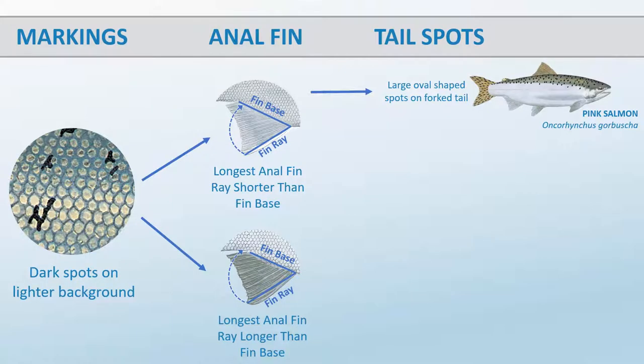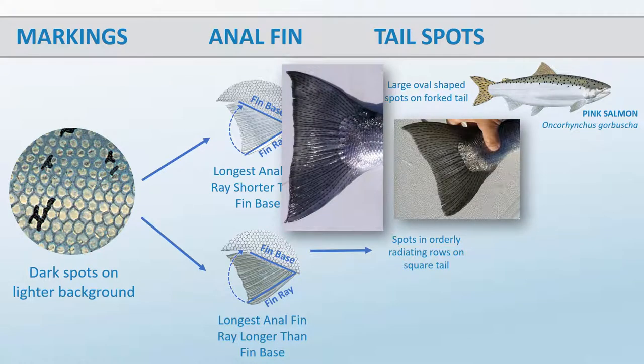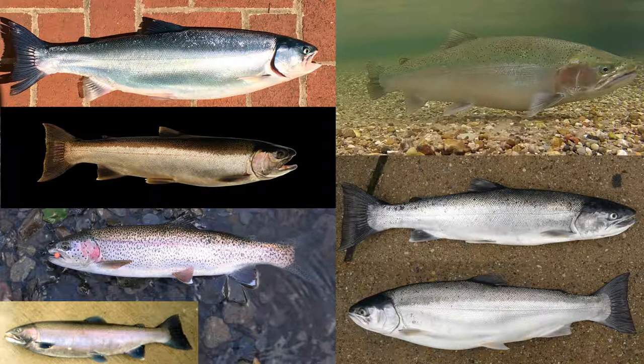Another obvious spotting pattern to look for is a fully spotted tail with small spots arranged in orderly radiating rows. If your fish matches this description, it is a lake-run rainbow trout, also known as steelhead. Although the steelhead is the same genus as the Pacific salmon, it has a fin ray that is longer than the fin base and it can spawn multiple times. Rainbow trout and steelhead are the same species, but many strains exist. Body shape and markings can be highly variable, but the tail is always fully spotted with orderly rows.